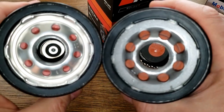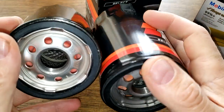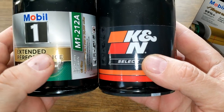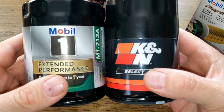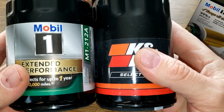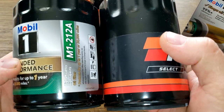I've got the K&N on my right and the Mobil 1 on the left. The base plates totally look different — bigger holes on the K&N — and the K&N is a larger filter, it's a little bit taller. But if you go to Walmart's oil filter selector, it says these guys are a match. Let's cut these babies open and see what they look like inside.